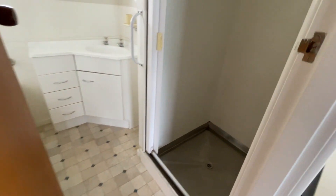Toilet and bathroom — there's a shower, bath, and basin.